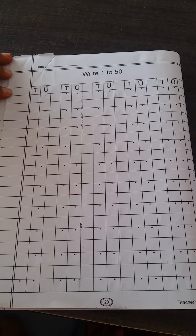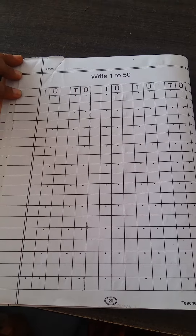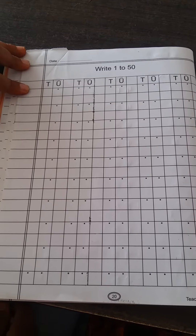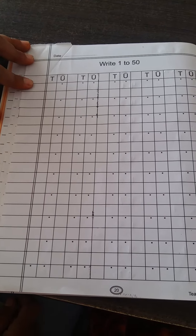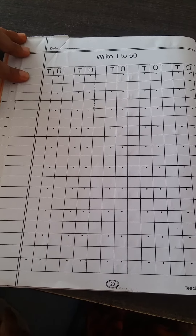Good morning students. How are you? Today I will explain about counting 1 to 50. Numbers 1 to 9 are 1-digit numbers, and numbers 10 to 99 are 2-digit numbers.